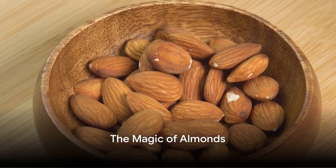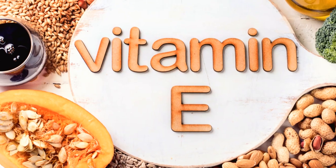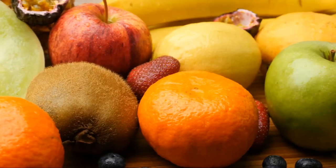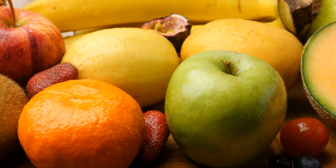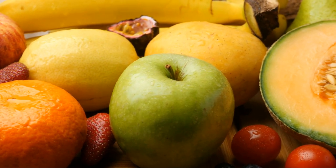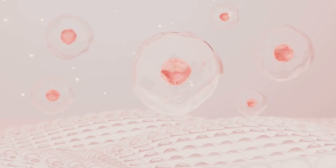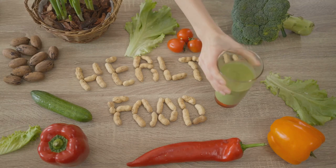Next, we have almonds — a crunchy delight. These unassuming nuts pack a mighty punch in the world of skincare, with their high vitamin E content taking center stage. This vitamin serves as a powerful antioxidant, battling against harmful substances known as free radicals. Just like a shield, vitamin E in almonds defends our cells, including our skin cells, from these damaging forces. This means that almonds aren't just a tasty snack, but also a secret weapon for your skin. They help maintain its health, elasticity, and glow.